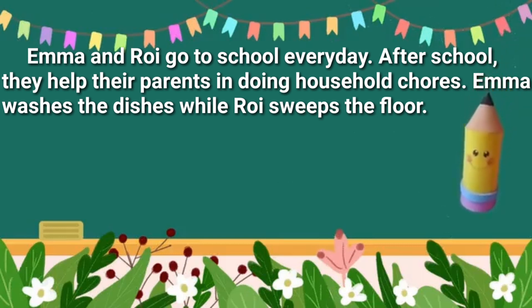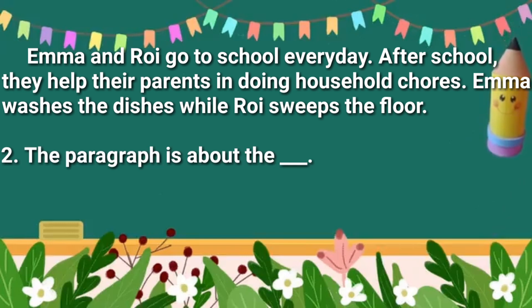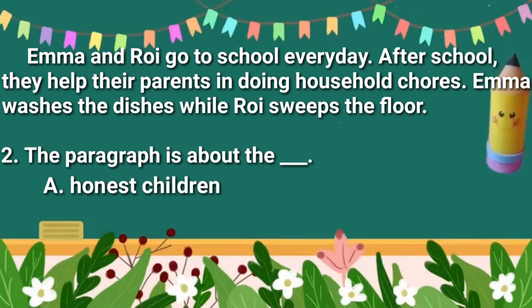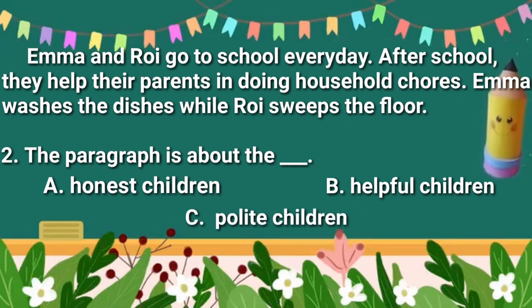Emma and Roy go to school every day. After school, they help their parents in doing household chores. Emma washes the dishes while Roy sweeps the floor. The paragraph is about: A. Anna's children, B. Helpful children, C. Polite children. What do you think is the answer?